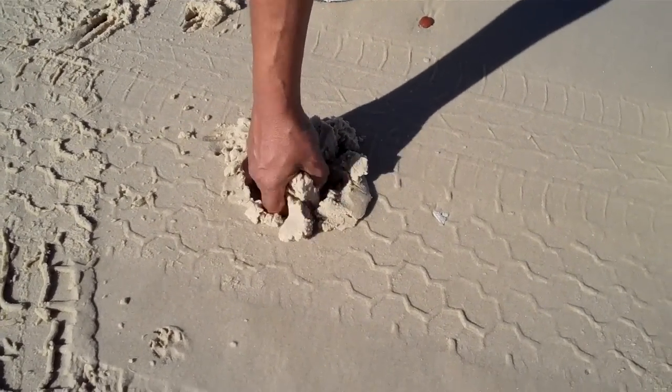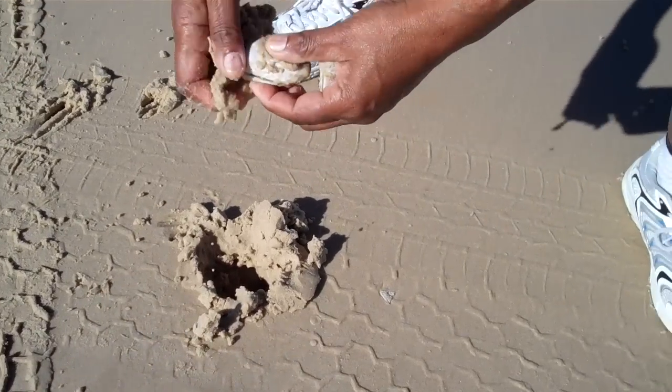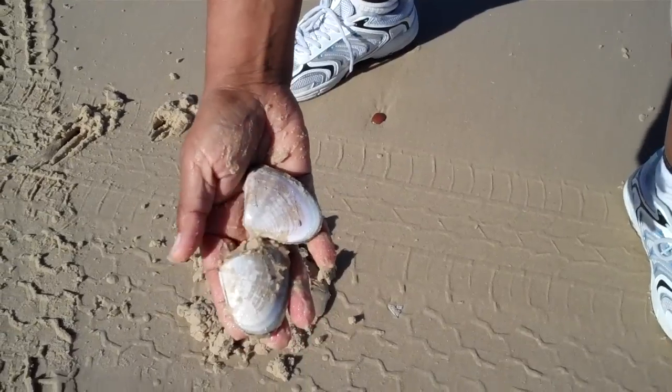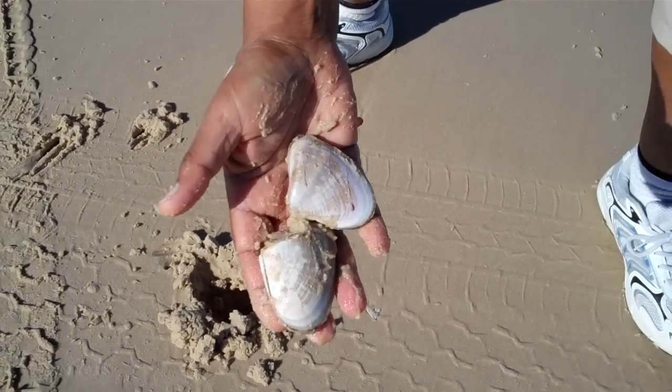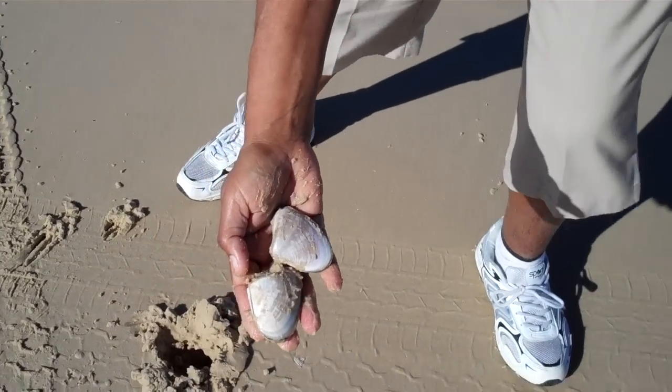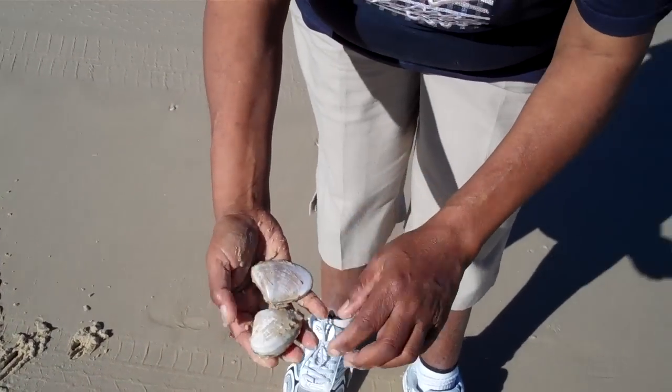Some of them are very hard to get out of the sand. Look at that, beautiful. Now there's two lovely Pippis there and we should go and catch a couple of fish on those as we try our luck now with our fishing rods and see if we can get ourselves a nice big dart or a bream.